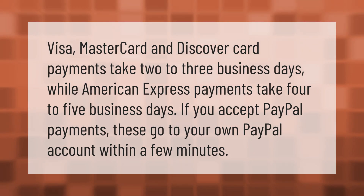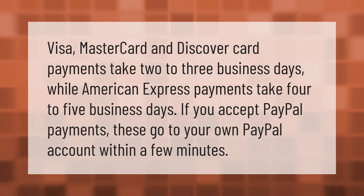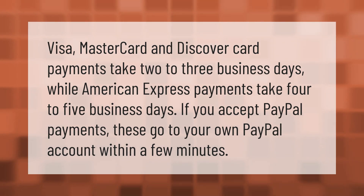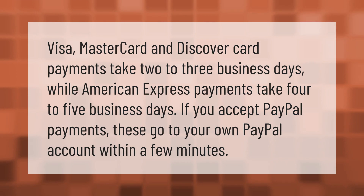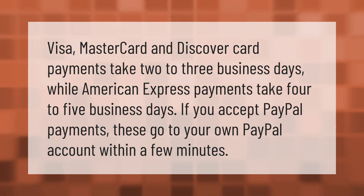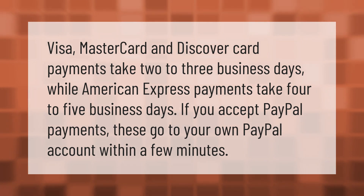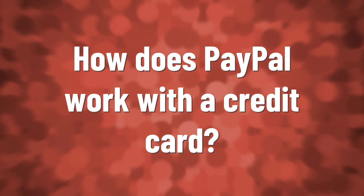Visa, Mastercard, and Discover Card payments take two to three business days, while American Express payments take four to five business days. If you accept PayPal payments, these go to your own PayPal account within a few minutes.